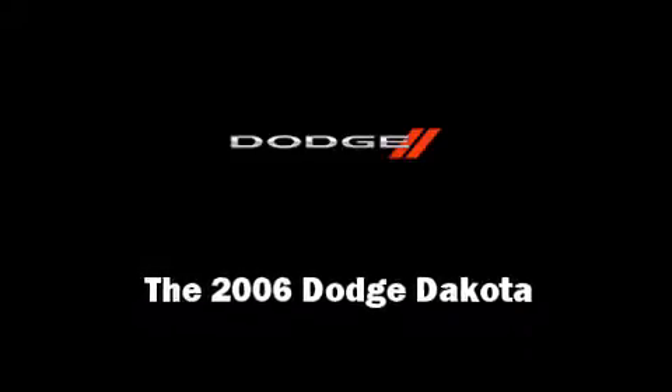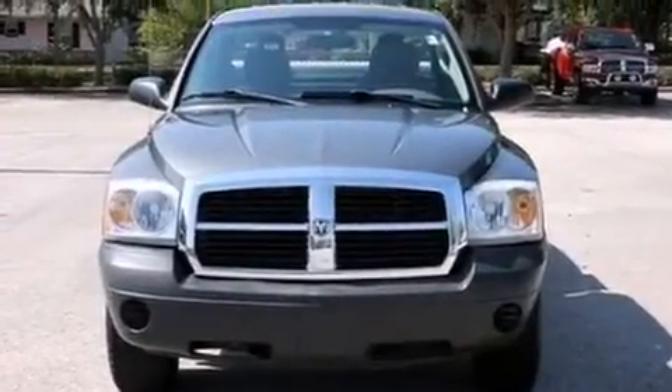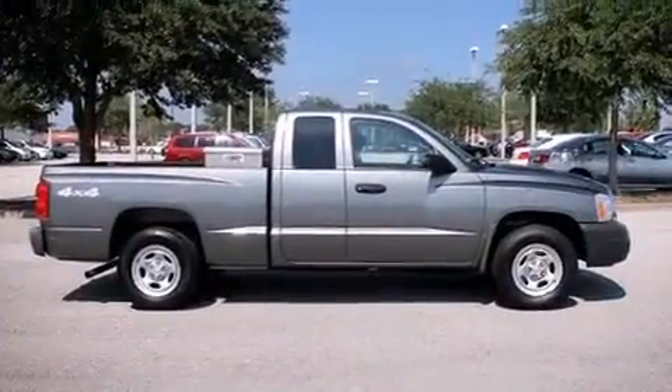Sensibility and practicality define the 2006 Dodge Dakota. It features a standard transmission, four-wheel drive, and a refined six-cylinder engine.